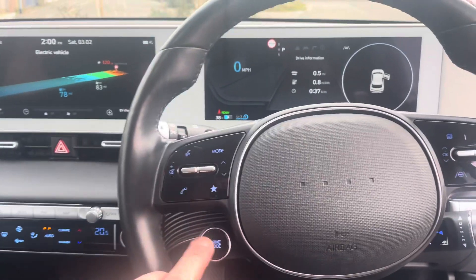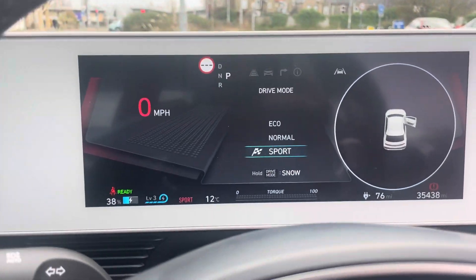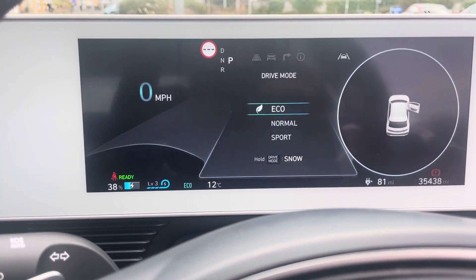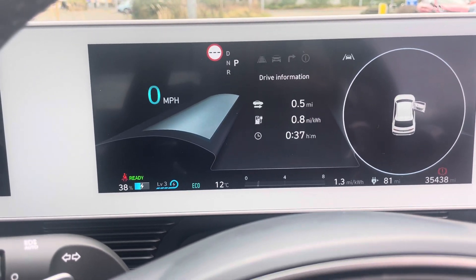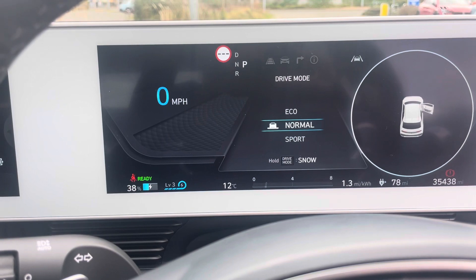You've got the aircon unit, two USBs plus a wireless charger, two keys, and a multifunction steering wheel. There are different drive modes — sport obviously reduces the driving range, while eco produces the best range.